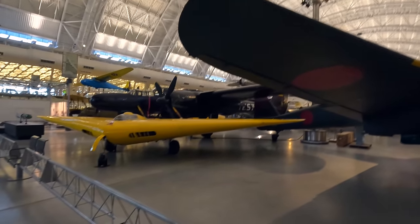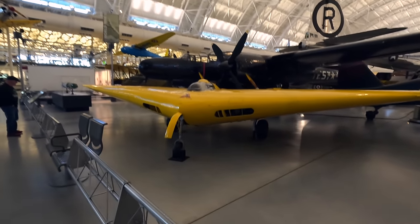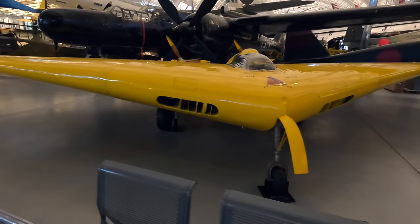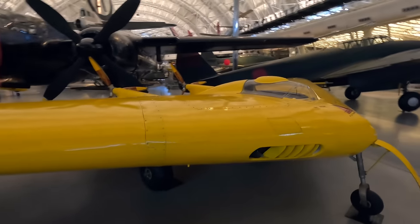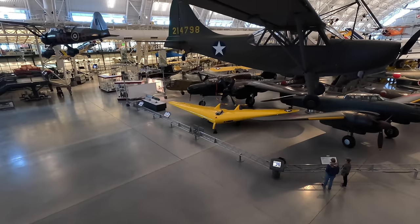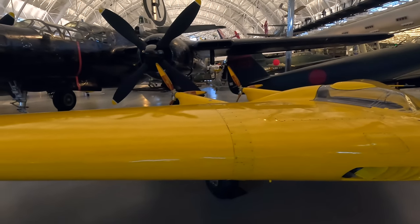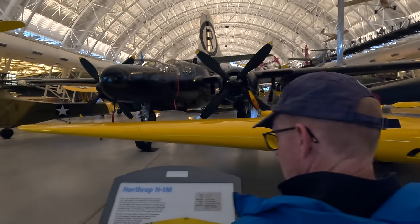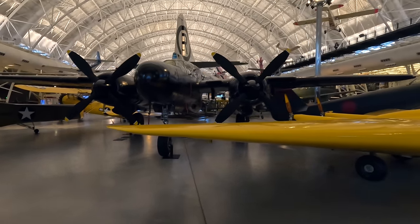Next is this yellow Northrop N1M which first flew in 1940. Jack Northrop's first flying wing from 1929 had twin tail booms, so this was going to be the first proper flying wing, which he believed would have less drag and greater efficiency. It was built of plywood around a tubular steel frame, powered by two engines. Its handling was average although it led to later designs including the XB-35, the YB-49 and eventually the B-2 Spirit Stealth Bomber.